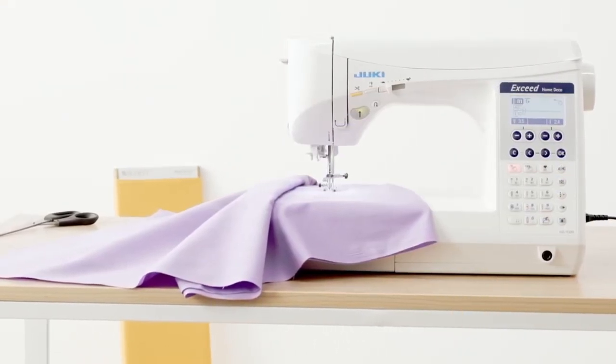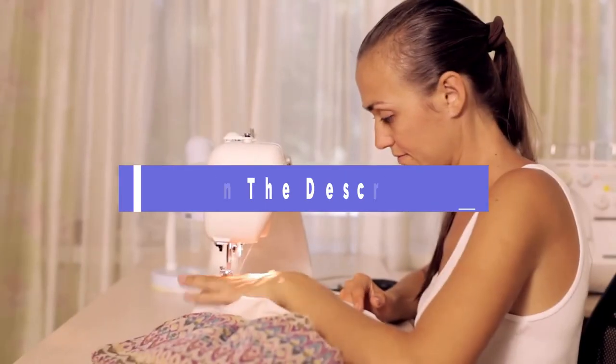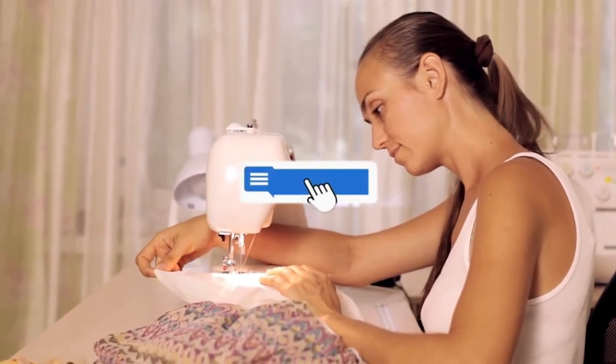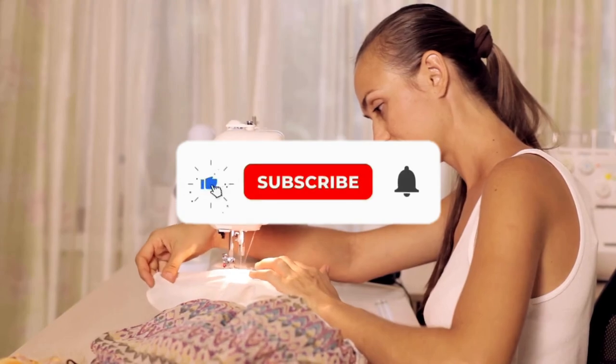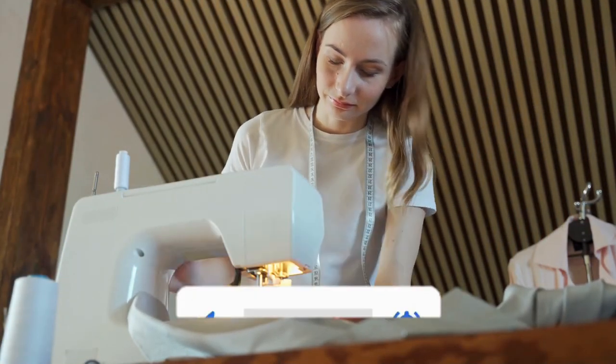That's all for our list of the five best sewing machines on the market. Head over to the description below for links to more detailed info on each of the products. And remember to leave a comment to let us know your opinion. Thanks for watching. If we helped you out in any way, please hit the like and subscribe buttons. We'll see you guys in the next video.